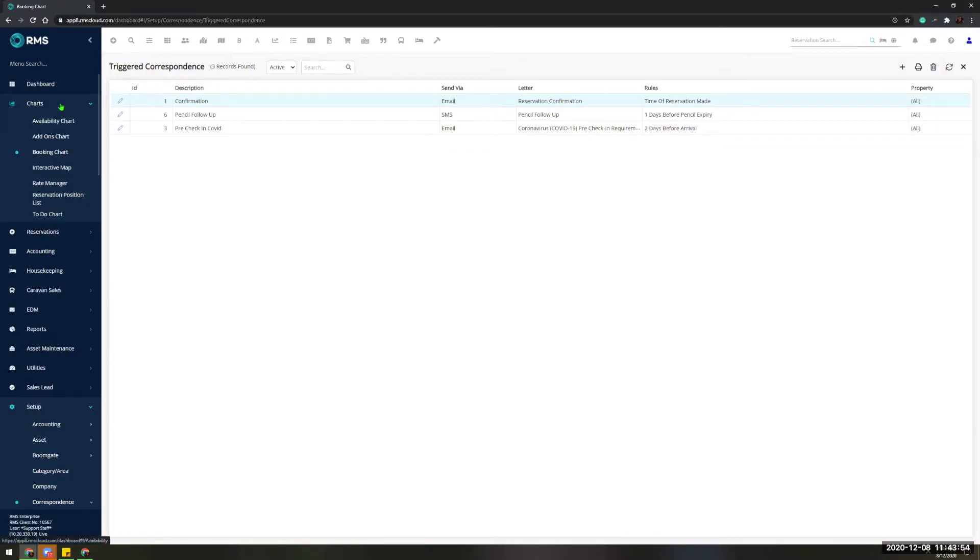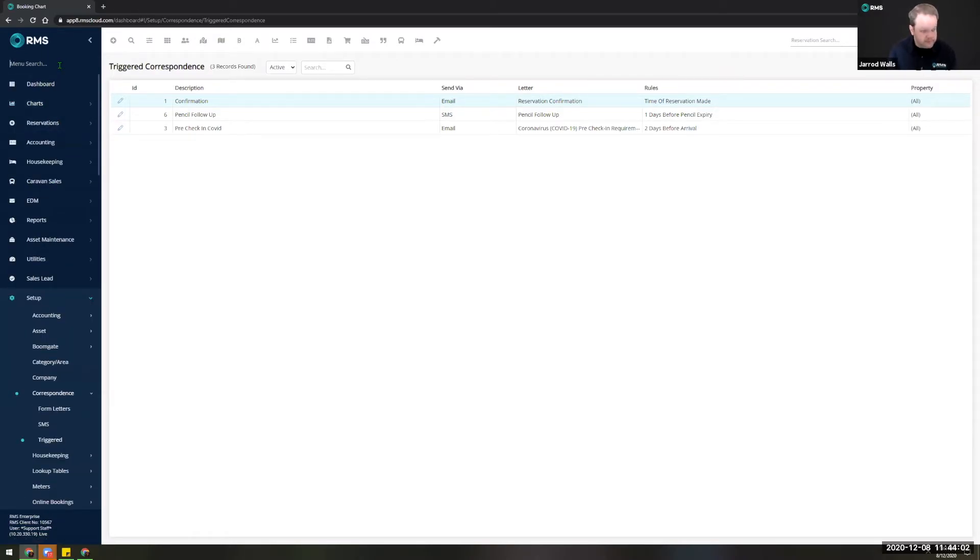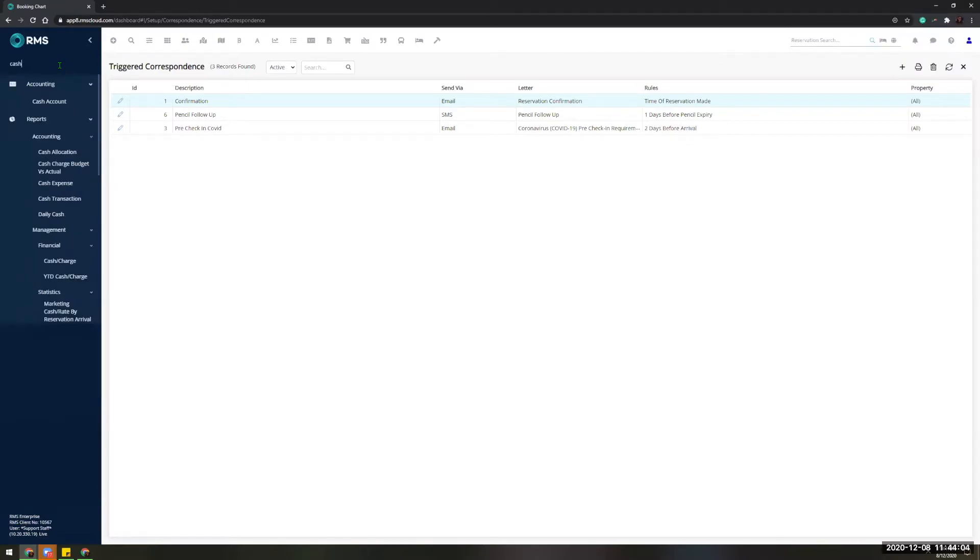And that was the example on triggered correspondence. Feel free to jump in if anyone has questions — I'm going to jump into our new reporting module next.